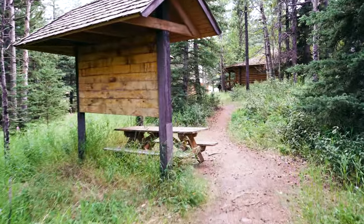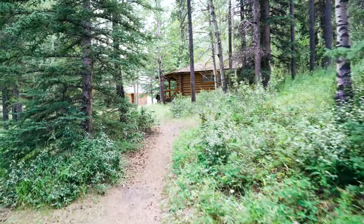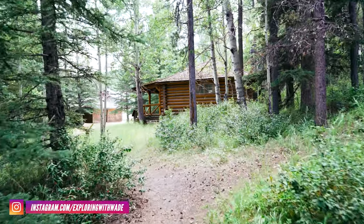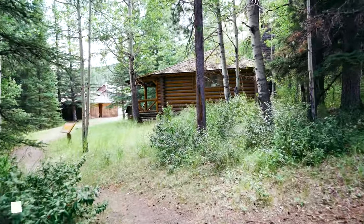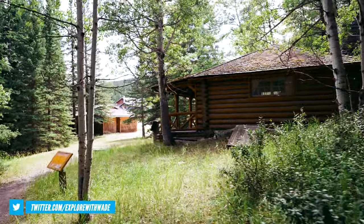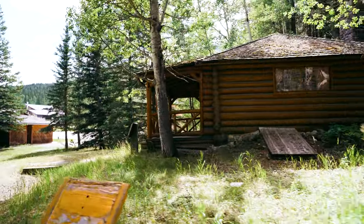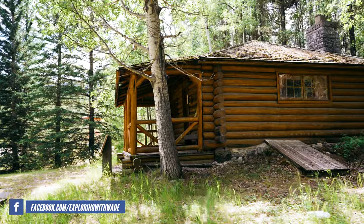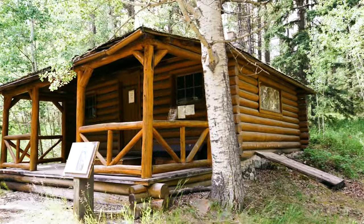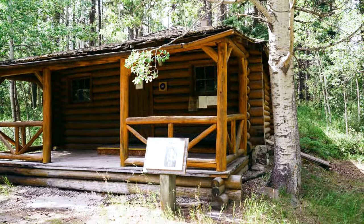Hi everyone, welcome back to the channel. I just made a quick stop here — we're going to do a quick little video. Sounded like some interesting history on this place. So we're at the Colonel's Cabin, as they call it here, and this is in Kananaskis country, Alberta. I guess the cabin is normally open, but this year it's closed.